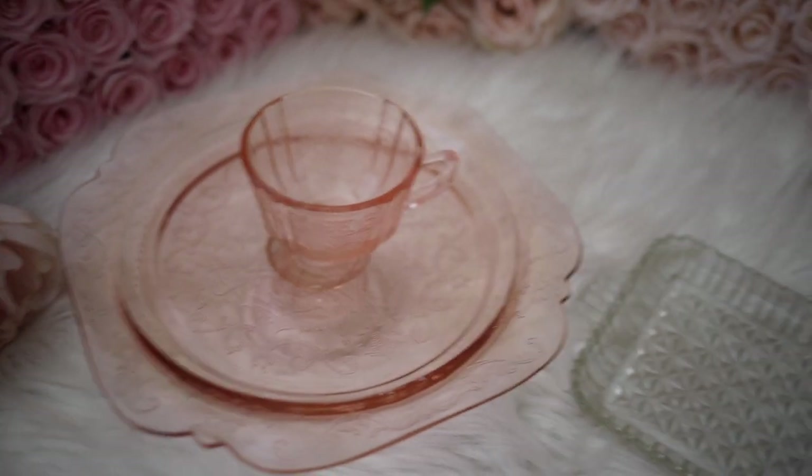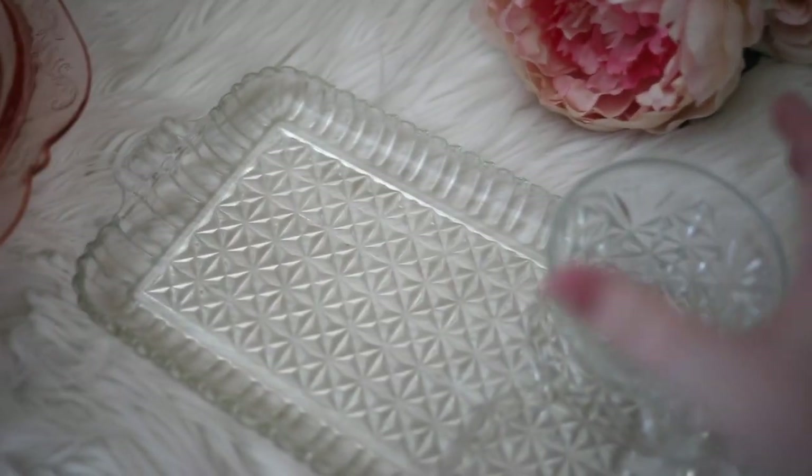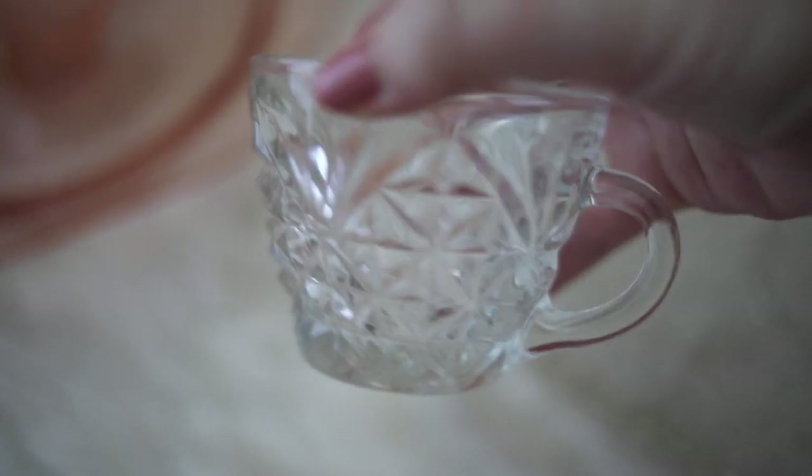The majority of my glassware collection is packed away, so I only have a few items to show you today. This is a crystal punch bowl cup, and I believe it is from somewhere between the 40s through the 60s. And this is a snack tray, which I thought was really cool — it has a little ashtray, a place for a cup, and then a place for your snacks, and I believe this is from the 1940s.